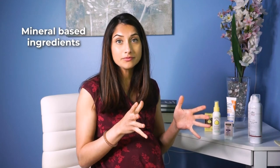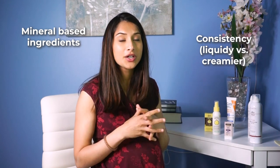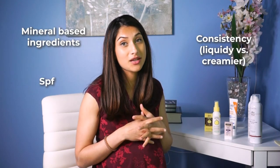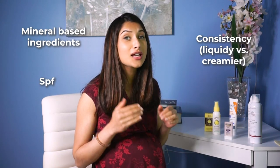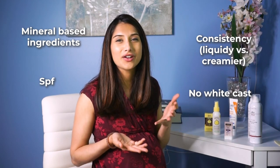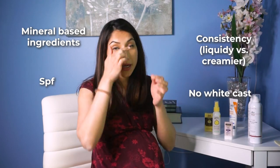I try to keep sunscreen as straightforward as possible for myself. Things I look for: mineral, and I try to make sure that the consistency is easy to put on — some are going to be more liquidy and some more creamy; I personally think the creamier ones are a little easier. Now that comes down to how much you're putting on. Everybody always says a shot glass for your whole body, which is true — you should actually be going through two to four ounces of sunscreen if you're going to be out in the sun for a good majority of the day. But if you're just applying to your face, you may only need about a quarter teaspoon. SPF protection is huge — I usually only go for 30 minimum. And lastly, something really important to me is white cast; I just don't like seeing it, and with my skin tone it matters to make sure the sunscreen isn't really showing up.